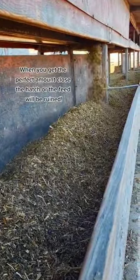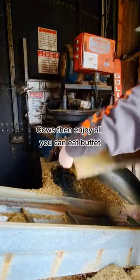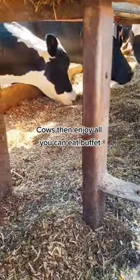When you get the perfect amount, close the hatch or the feed will be ruined. Cows then enjoy an all-you-can-eat buffet.